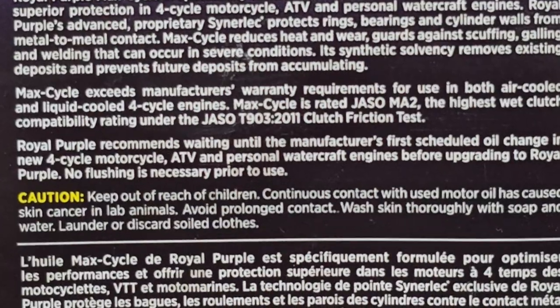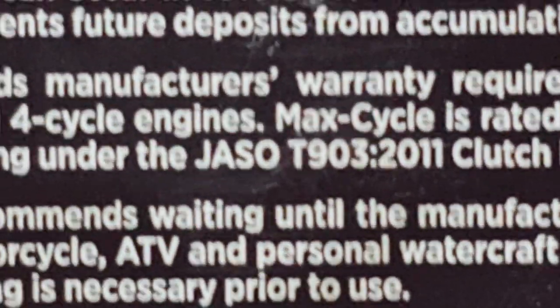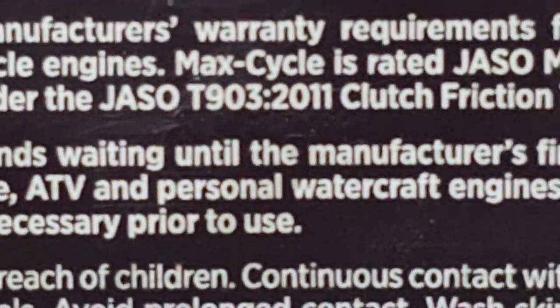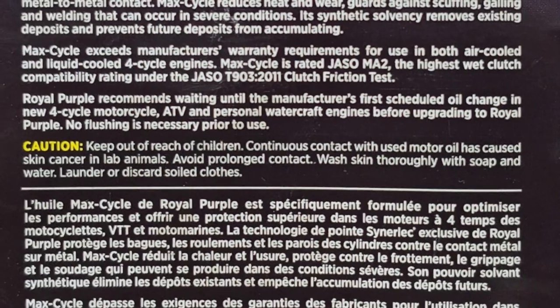I'm going to zoom in on that — in the fine print, I need glasses to read this — but right there in the center it says JASO T903:2011. This is the additive in motorcycle oil that allows motorcycles with a wet clutch to run with motor oil in them.